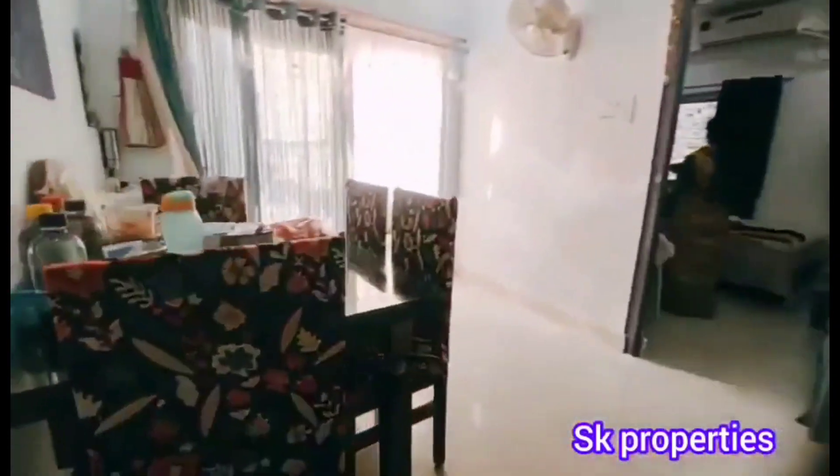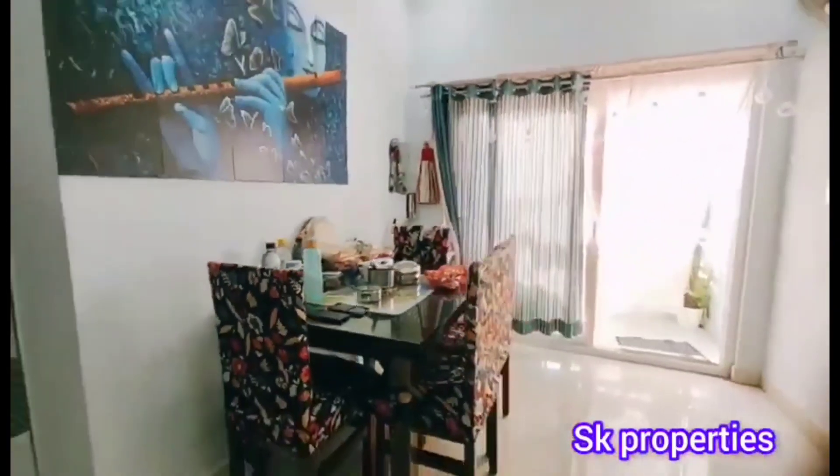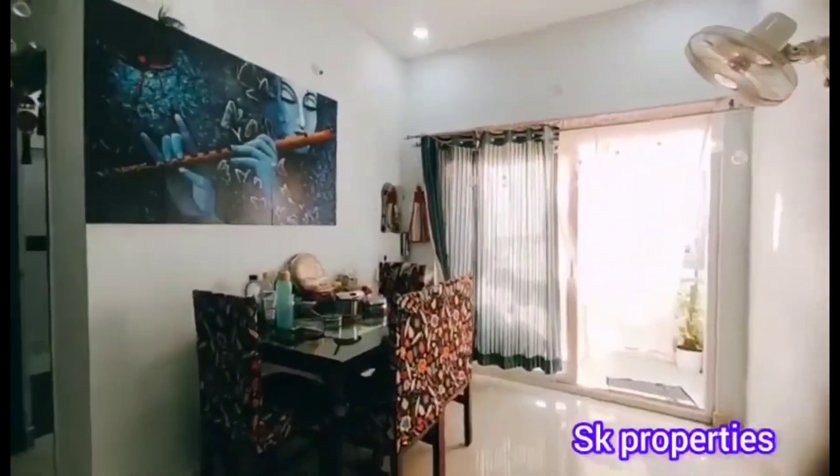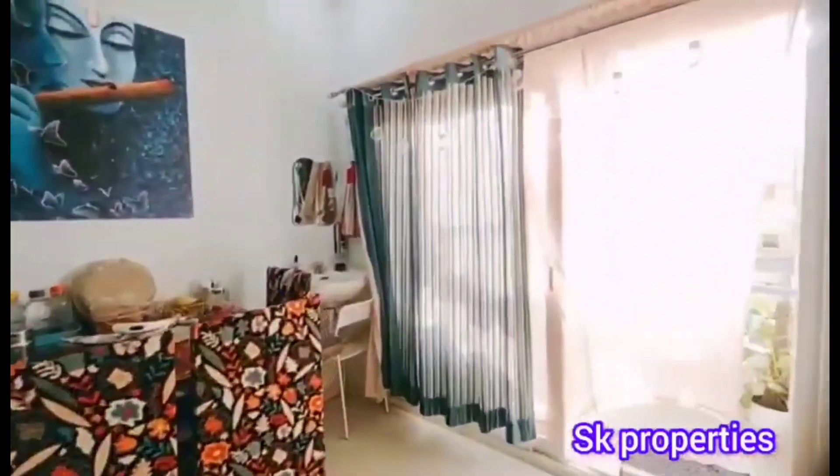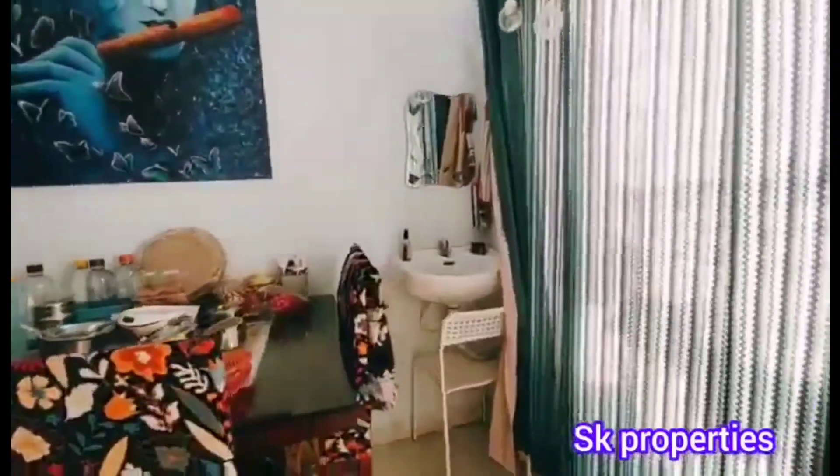Next is the second bedroom view. The balcony is spacious with a roadside view, and is provided with slide doors. The dining area is also spacious.